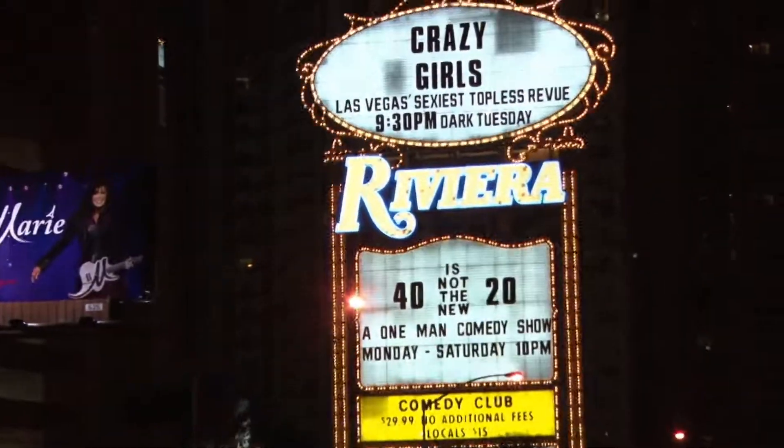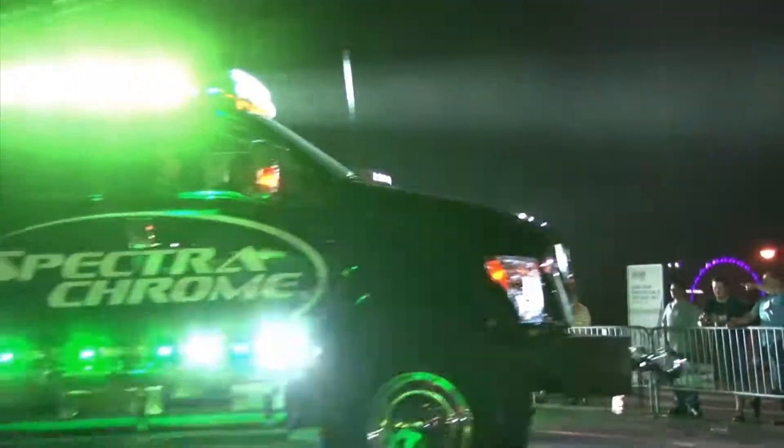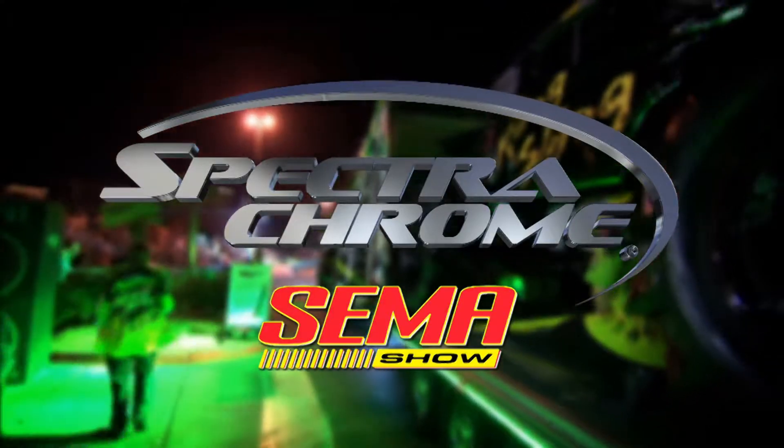Rolling down the streets of Las Vegas, one company lit up the night and really revved up the crowd. It was no surprise that Spectrochrome was a bright spot in the SEMA parade.